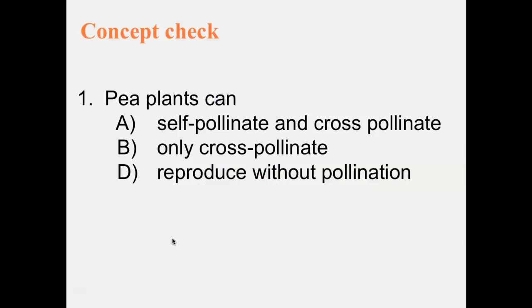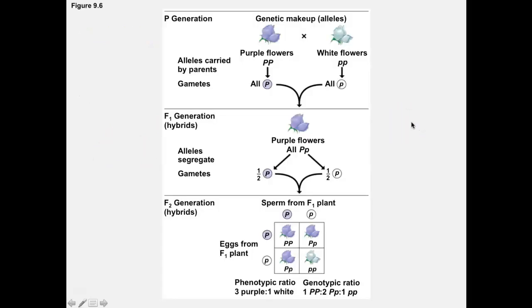Concept check: Pea plants can A) self-pollinate and cross-pollinate, B) only cross-pollinate, or C) reproduce without pollination. The answer is A — self-pollinate and cross-pollinate. Here's a look at the breeding generations: the P generation is the parent generation. When they mate, they create the F1 generation — these are the hybrids. If you cross two of those flowers, you get the F2 generation.